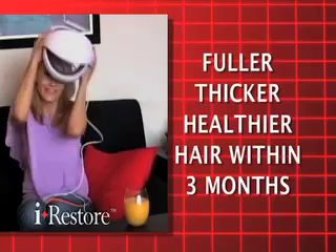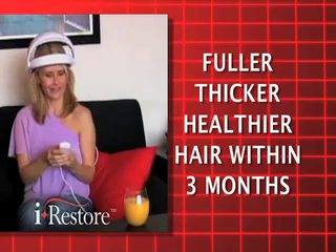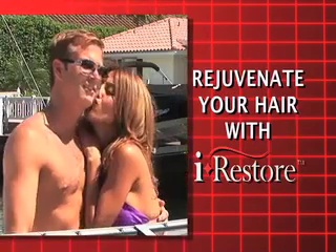Experience fuller, thicker, healthier hair within three months in the privacy and comfort of your own home. You want your hair back, so start to feel like your old self again. It works — it's a wonderful product and I can't say enough positive things about it. I invented the iRestore Hair Laser because I didn't want to keep losing my hair, nor should you.